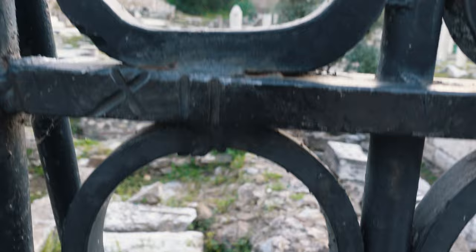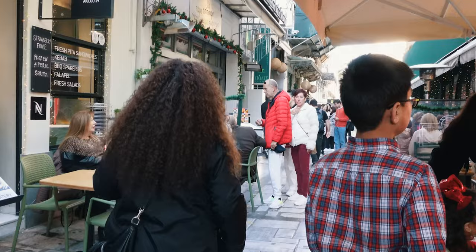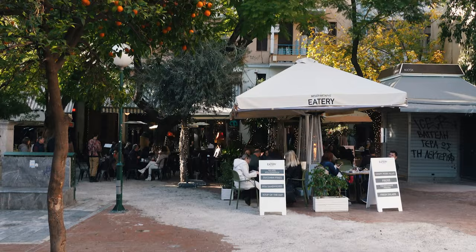Plaka and Monastiraki are the two most popular areas to stay because they're very central and they have a lot of restaurants, bars, things to do, and a lot of shopping. My favorite is Plaka. It's a very old city and you know, you're at the foot of the Acropolis and you cannot beat that. We are at Syntagma Square — this is the main square of Athens.